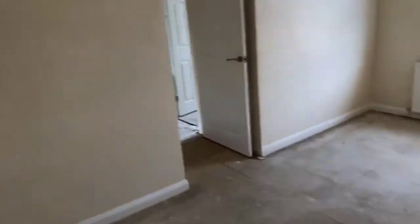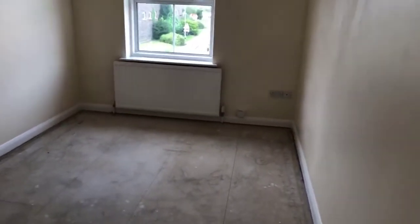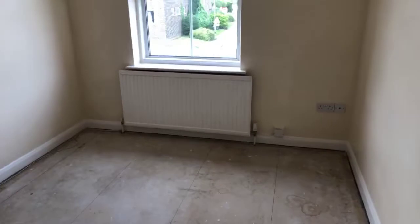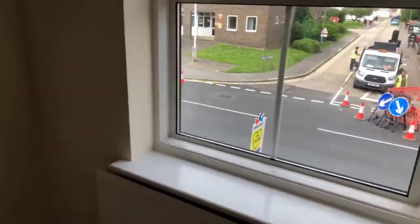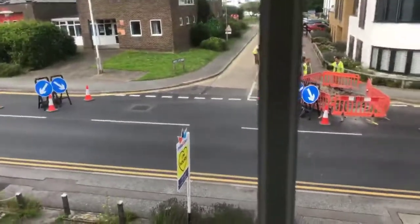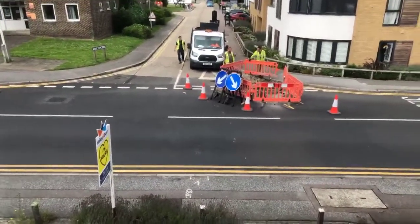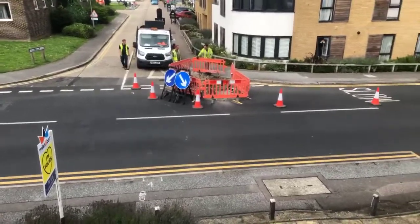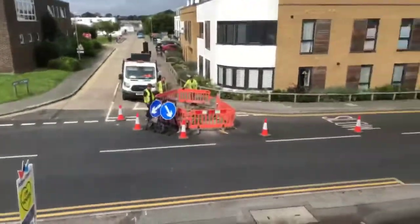Here we are in the master bedroom. This is all being repainted — you've got a TV point down there in the corner and also a phone point. This bedroom looks out to the front of the house. There are some road works going on there at the moment — they're digging up the road. So we are on Borstal Hill in Whitstable.